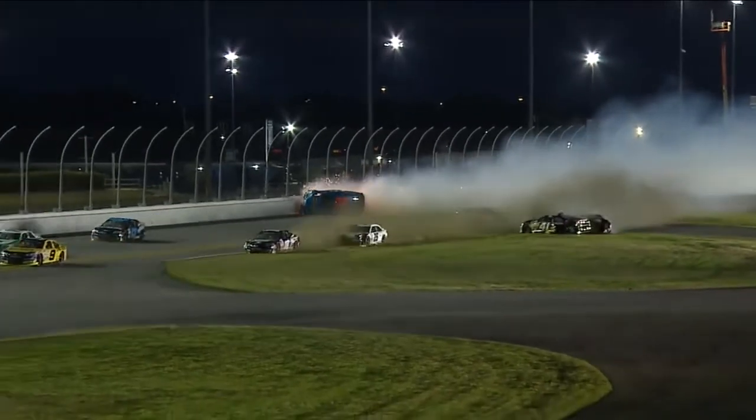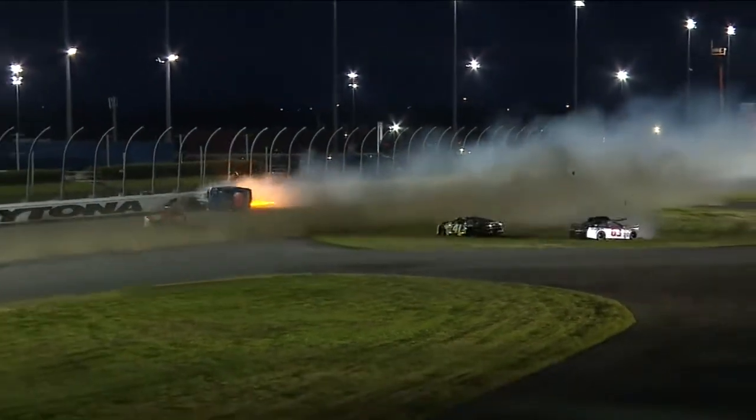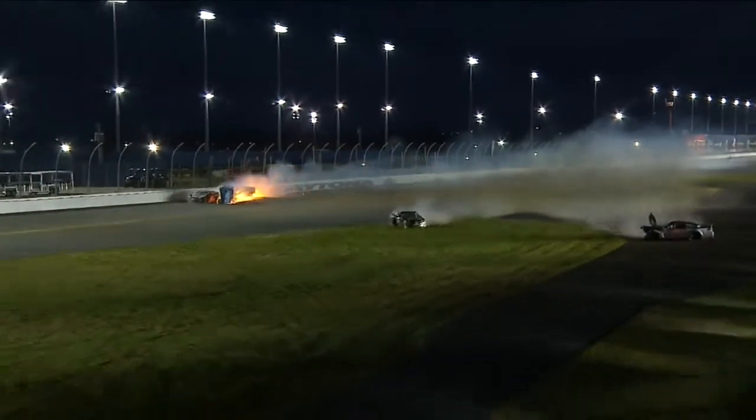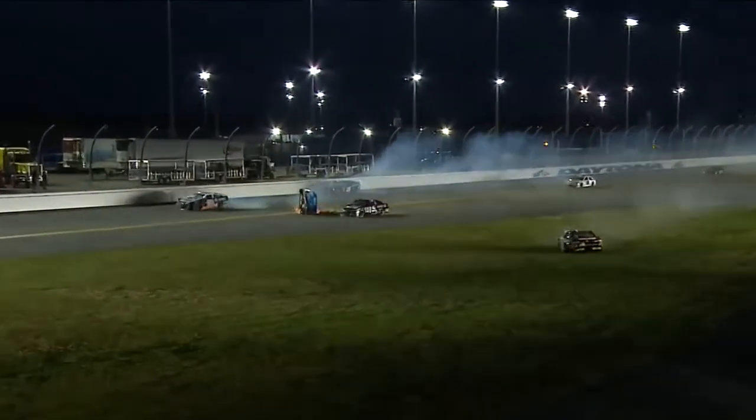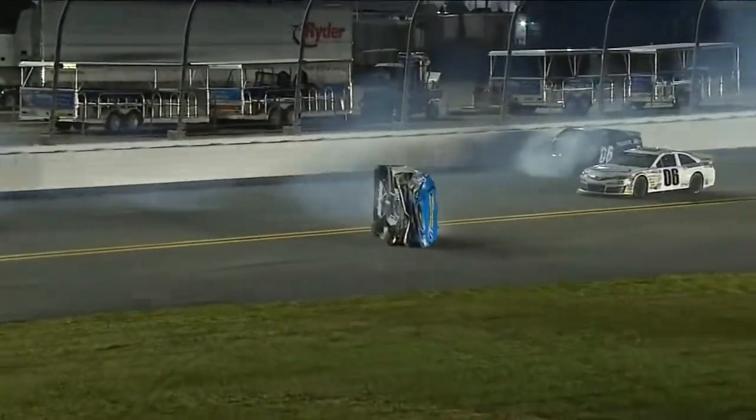Zane Smith almost was ahead of it and he got hit on the rear quarter. Dave Mader the third made hard contact with Zane Smith. Dave Mader was doing a nice job — we haven't talked a whole lot about him. He's a former winner here in the series, back in what, '91? He won a race at Michigan. He was a Snowball Derby winner in 1978.